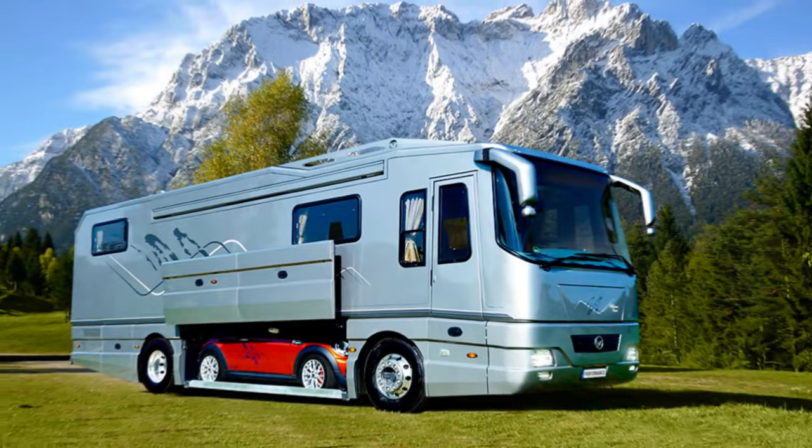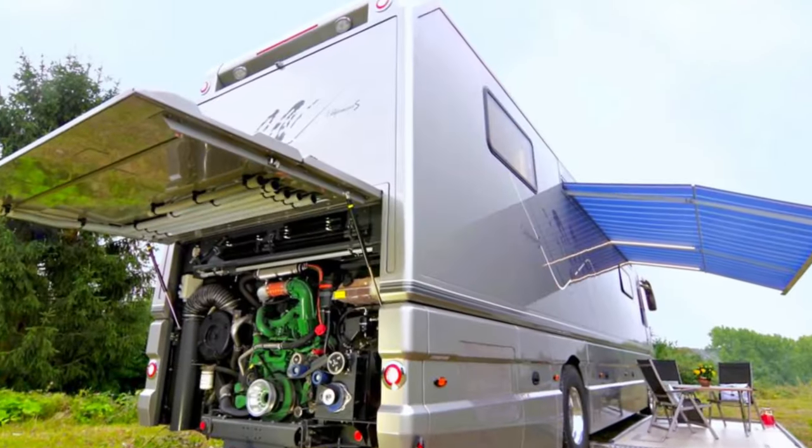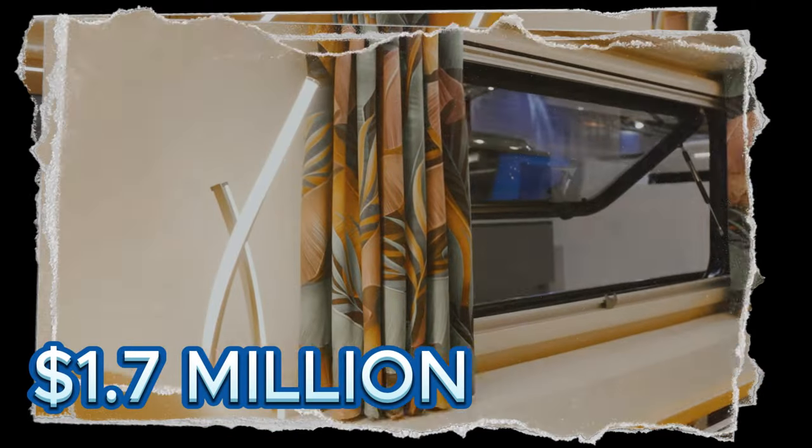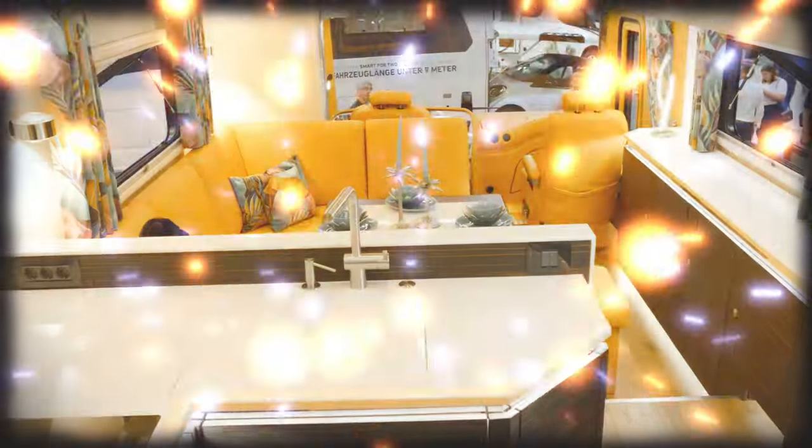Packed with solar panels, water purification, and satellite TV, this German marvel redefines mobile luxury. At a price tag of $1.7 million, it's the epitome of on-the-go extravagance.